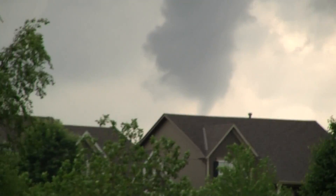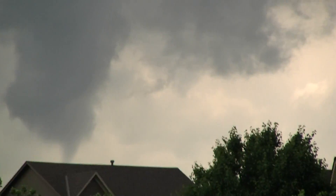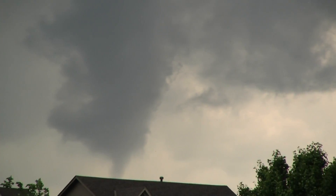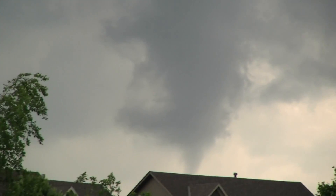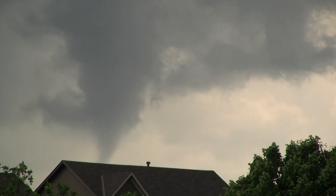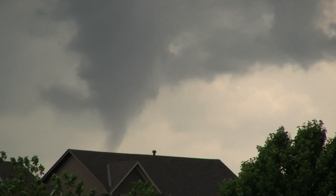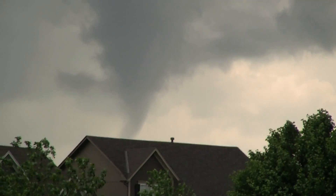I think it may be kind of starting to fizzle there towards the bottom, but that is definitely... You can feel the wind get pulled into it.